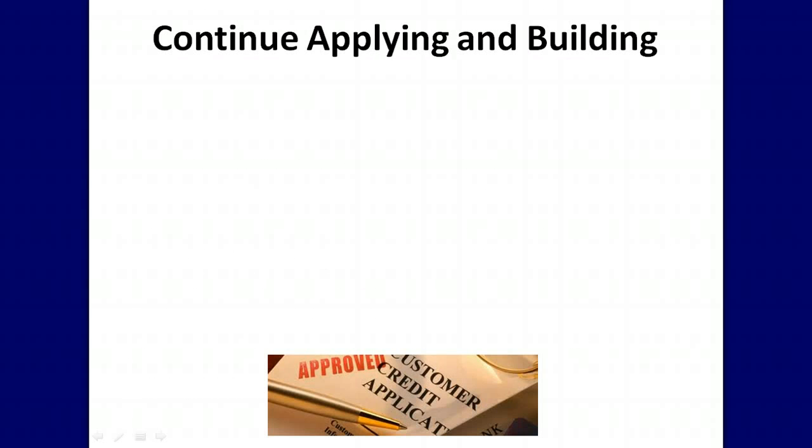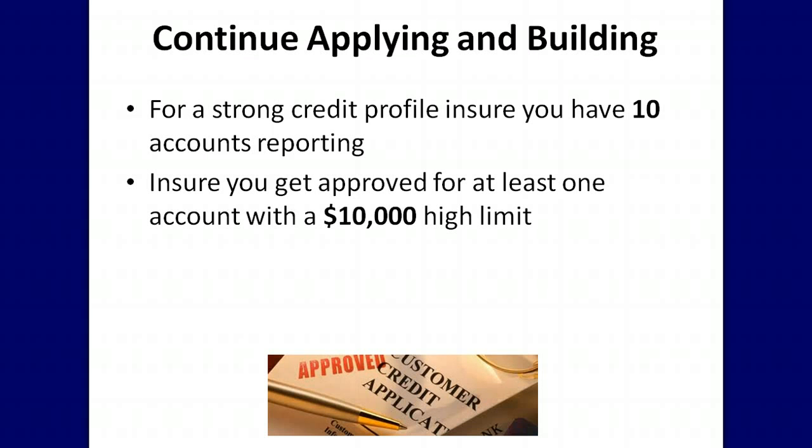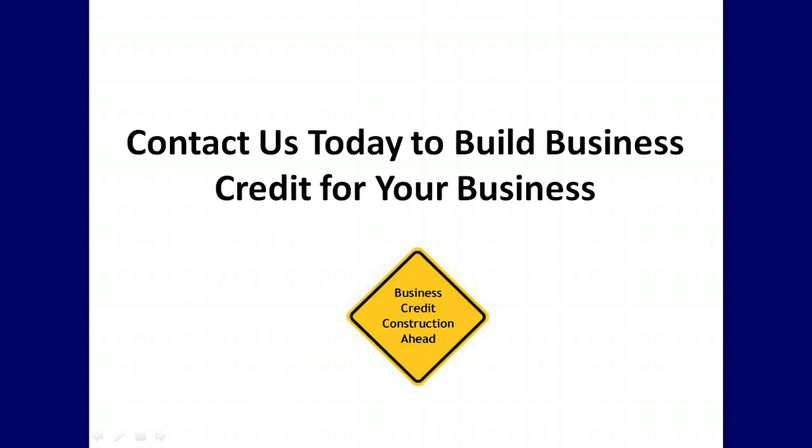For a strong credit profile, ensure you have 10 accounts reporting on your business credit report. Ensure you get approved for at least one account with a $10,000 high credit limit. With 10 reported accounts and a $10,000 high limit account, you can continue building your business credit as you will get approved for more and more new credit. Contact us today to build business credit for your business.